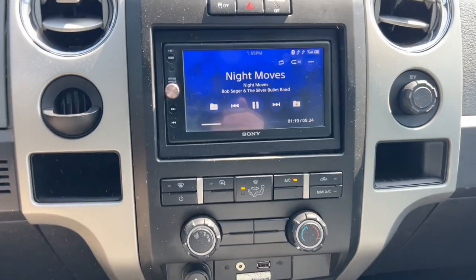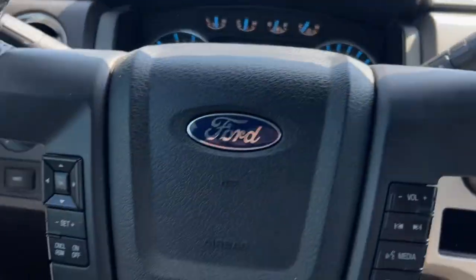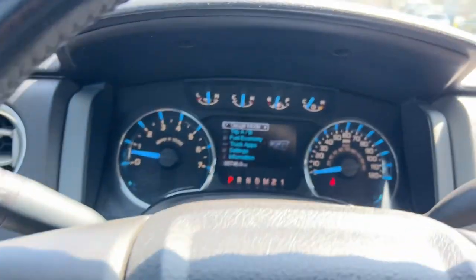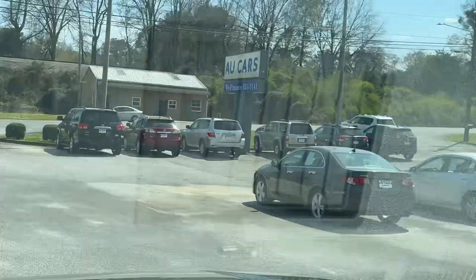Upgraded Sony touchscreen radio, hands-free Bluetooth steering wheel controls, automatic headlights. Just under 96,000 miles. Come on and see us at U Cars.